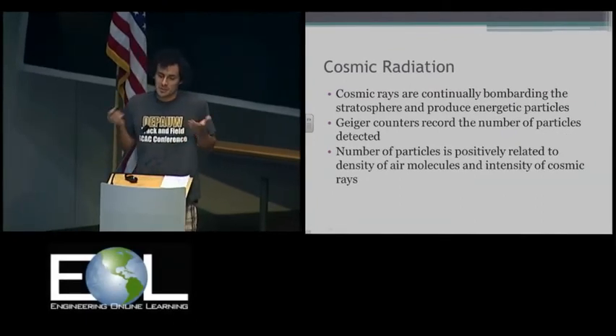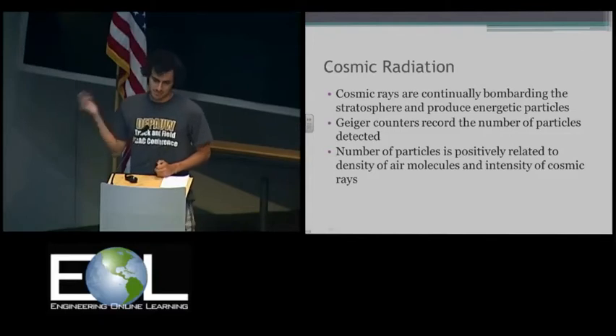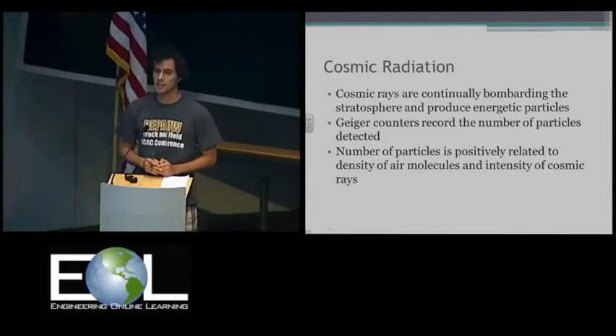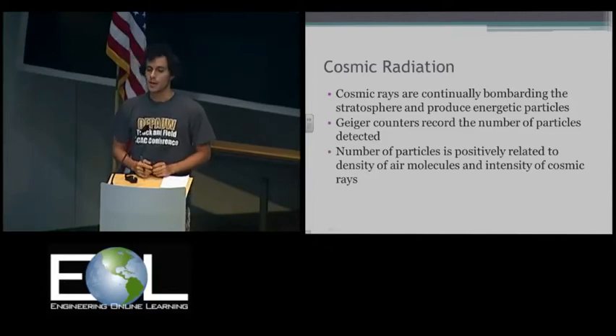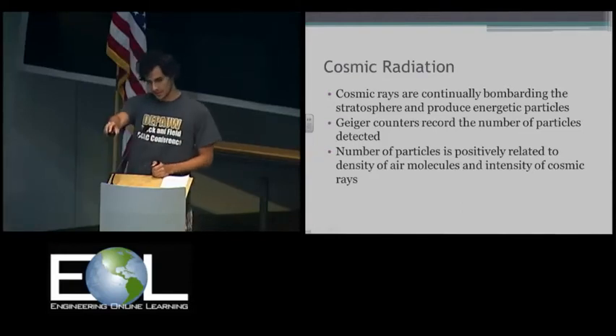We know there are cosmic rays coming into the atmosphere — subatomic particles coming from outer space heading towards the Earth. They hit the atmosphere and interact with it. We have Geiger counters that we fly up, and these are used to record the number of particles detected, in conjunction with some stamp boards. We notice that the number of particles we see is related to the density of air molecules and the intensity of the cosmic rays coming in.